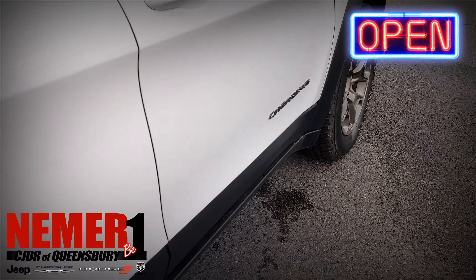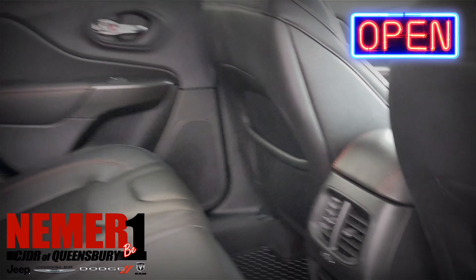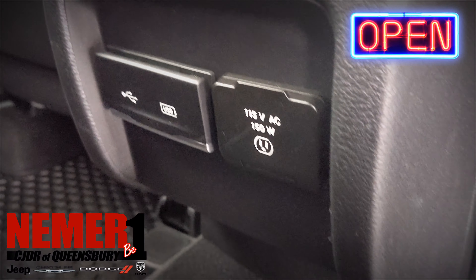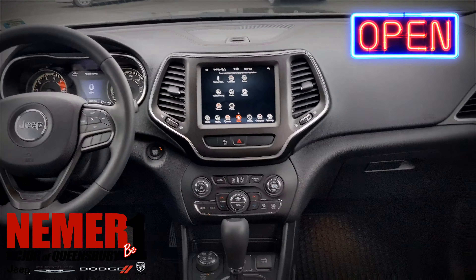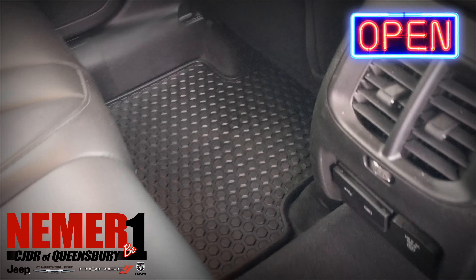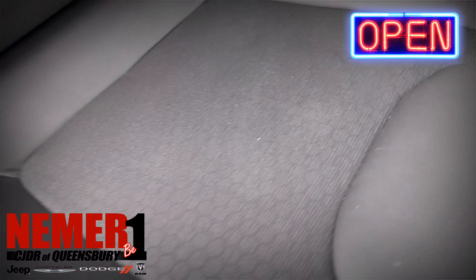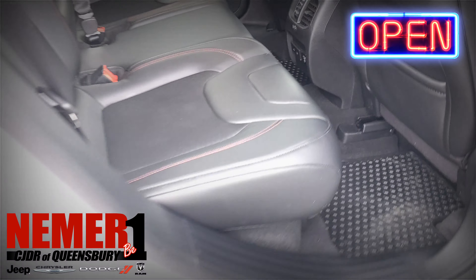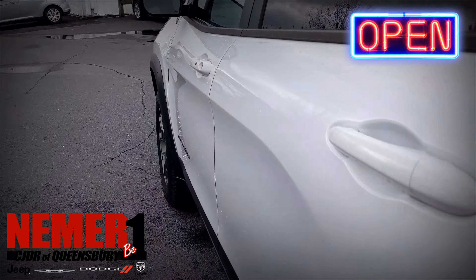Some great all-weather mats, you saw the Trailhawk embroidery in the seats. Leather and cloth seats with red stitching. There's AC power in the back, USB ports in the back, and another USB port up front as well.